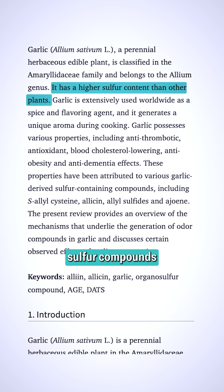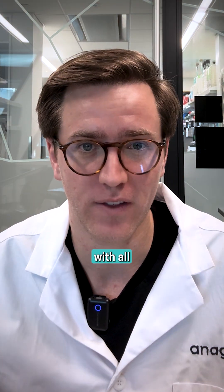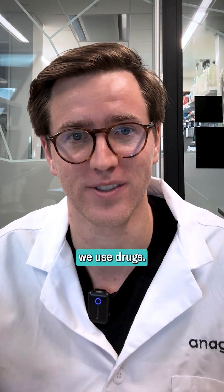Garlic does have sulfur compounds that are both anti-inflammatory and antimicrobial, but the problem with all these natural solutions is the actual concentration is not high enough to have a real medical effect. This is why we use drugs.